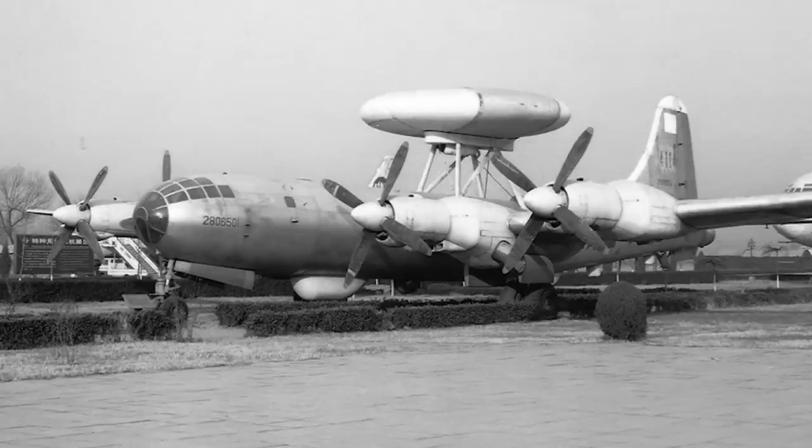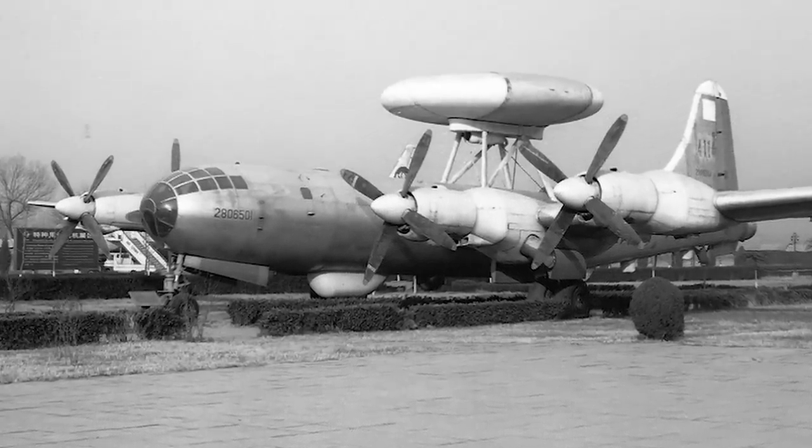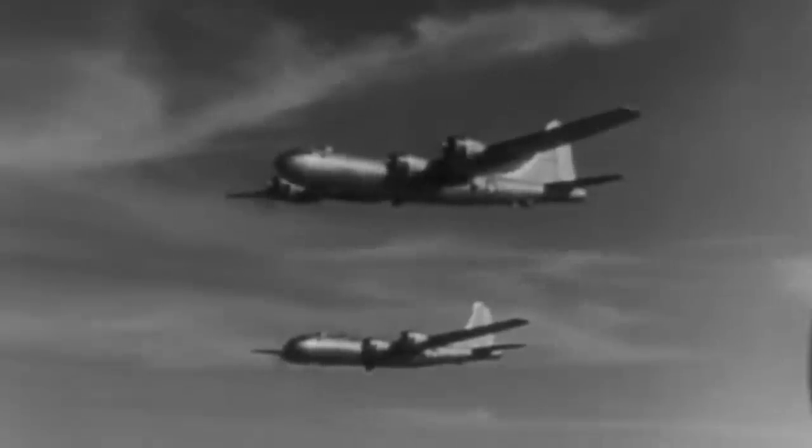After two years, Tupolev managed to create its own version of the Superfortress named the Tu-4, but it lacked the precise materials the US had used on the original one.